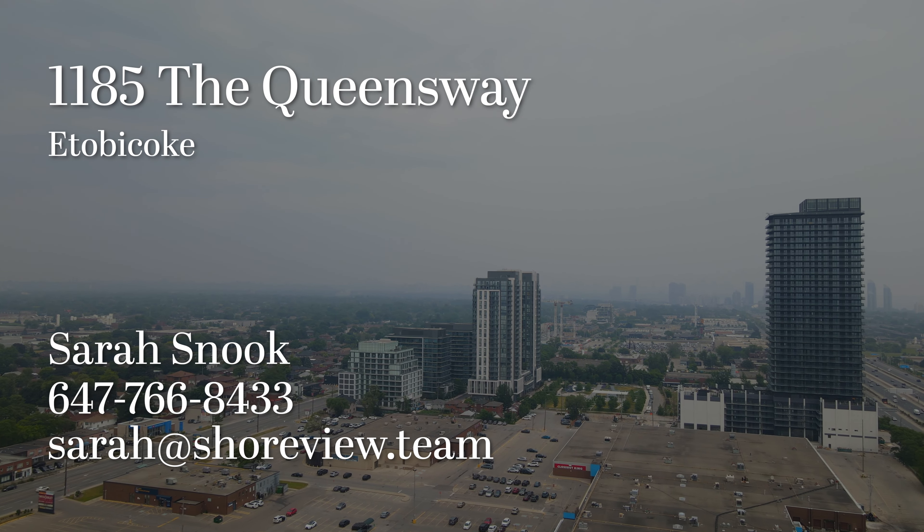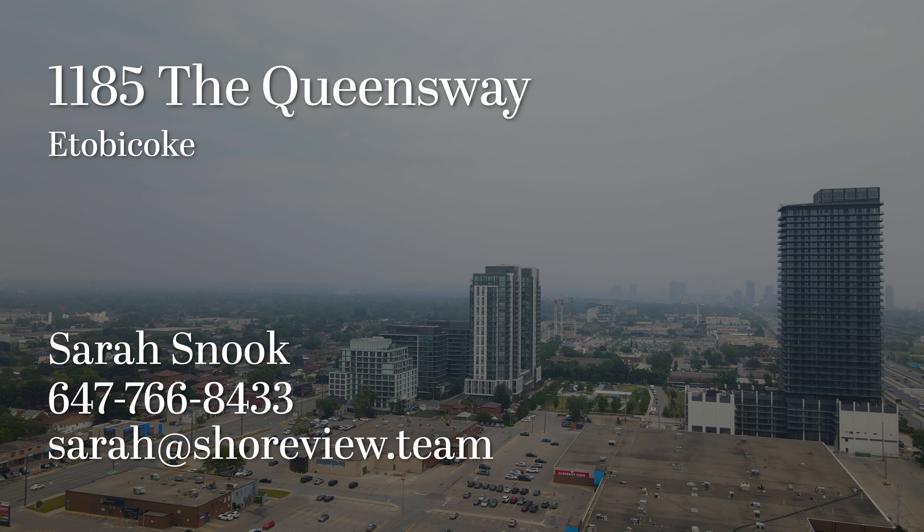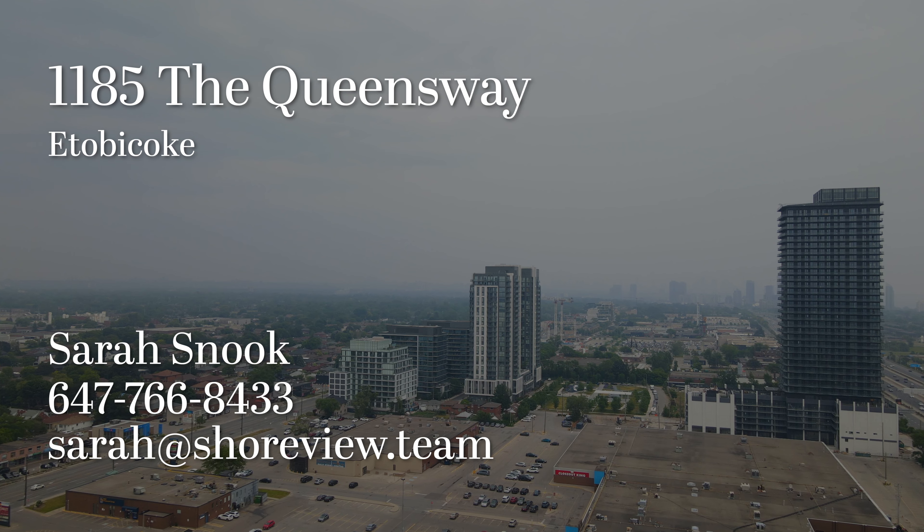Are you ready to make this boutique condo your home? Contact me, Sarah Snook, at the Shoreview Real Estate Team, and let's make your dreams a reality.